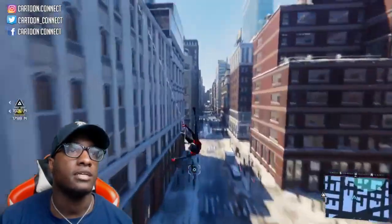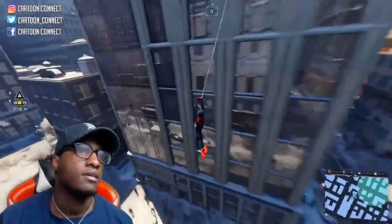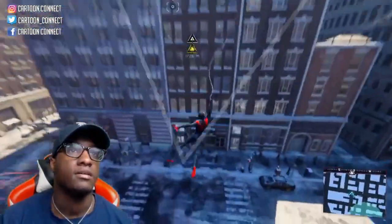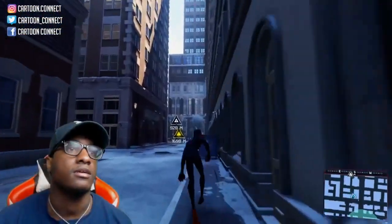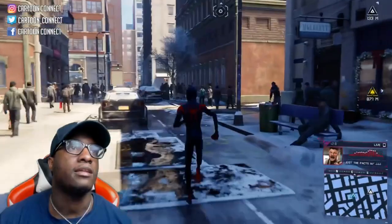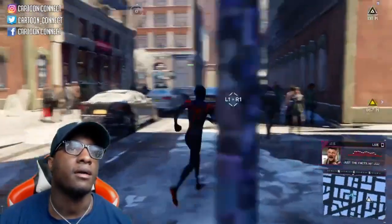I ain't gonna lie, I used to be so trash at swinging in this game. Now I'm a little bit better. I didn't mean to do that — as soon as I said that, I started looking crazy. It looks like I'm in the right area. Definitely looks like I'm in the right area.